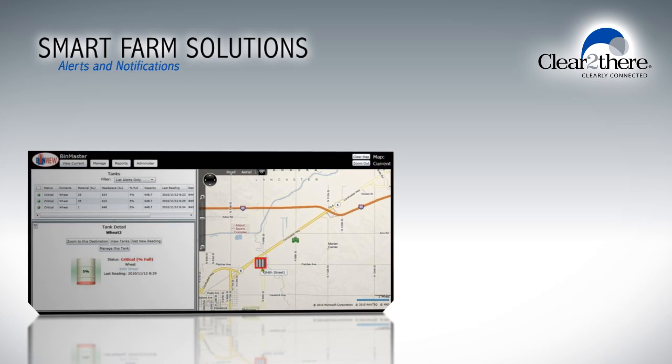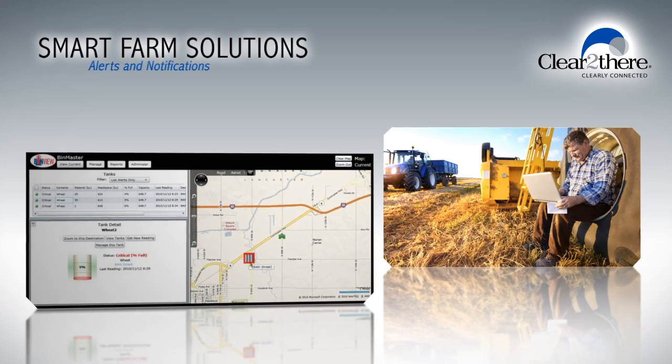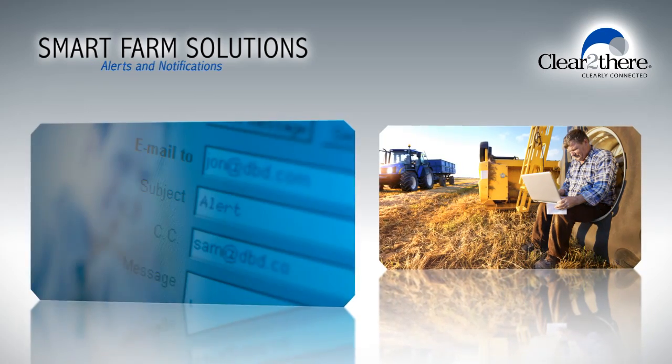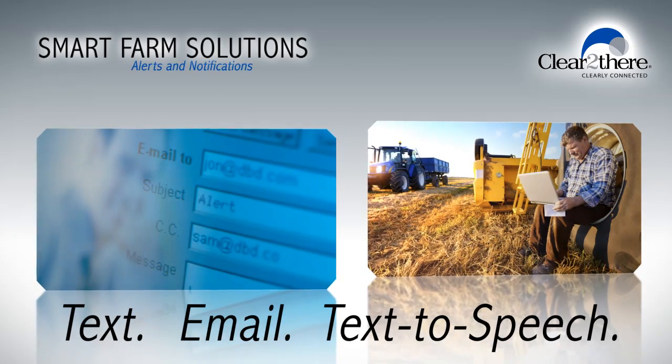By leveraging smart farm solutions, you can now monitor many aspects of your farm at any time, from anywhere. Imagine receiving notifications and alerts via text, email, or text-to-speech.